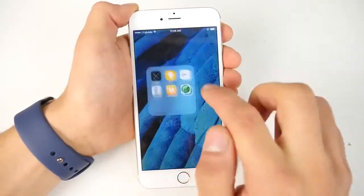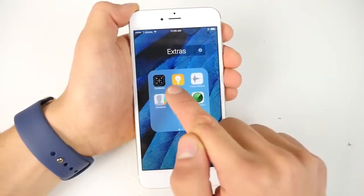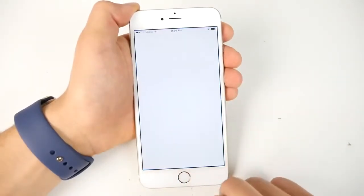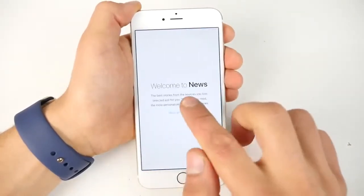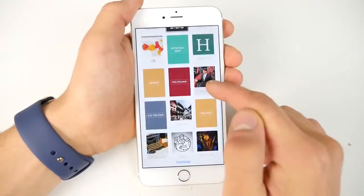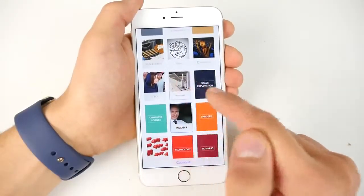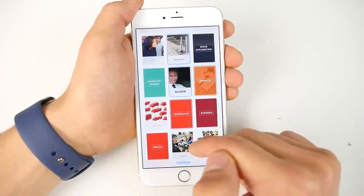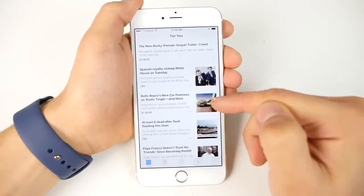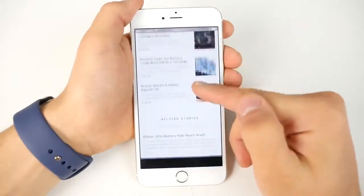iOS 9 has gained some bloatware — there are a couple of new applications that you cannot uninstall, similar to Android. But there are only two, so it's not that bad. There's also a new News application, which is essentially Flipboard on iOS but native. It's a very well-made news app — very pleasant to read, completely optimized for the display, things just pop, lots of animations, and pictures look great. You can tailor it for your news needs. You'll definitely find yourself using this instead of any third-party app.